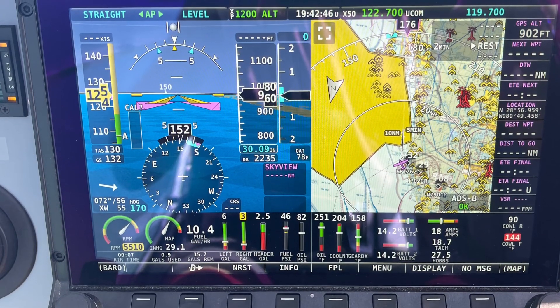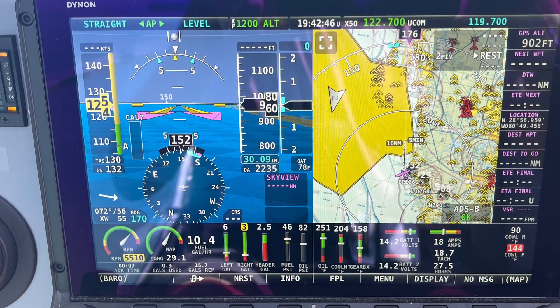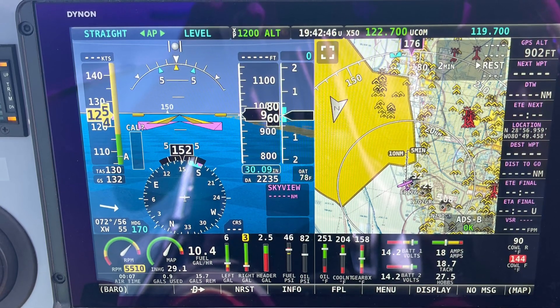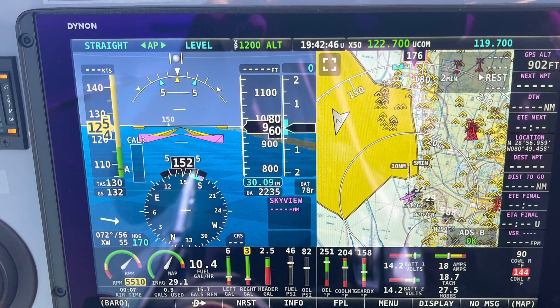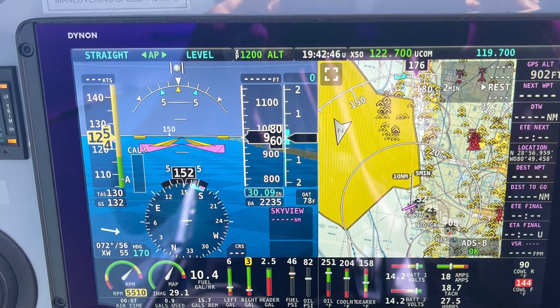So what is the fastest your Rans S21 will go with this engine? Well, with the nose wheel and big tires — relatively speaking — it will do 130 knots as a top speed. That's 150 miles per hour.